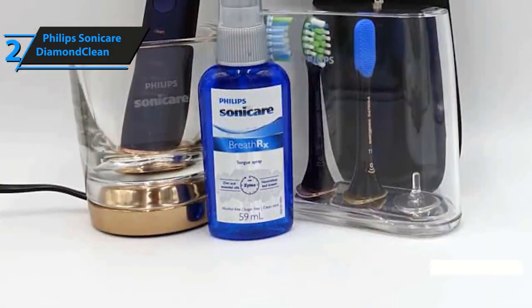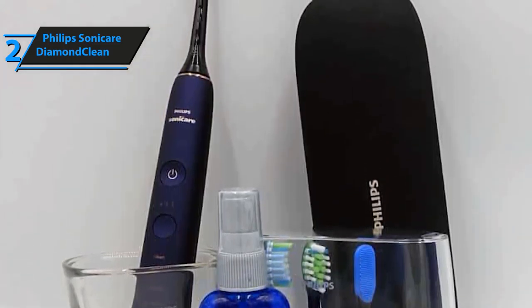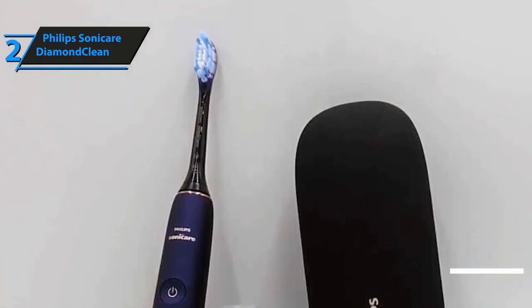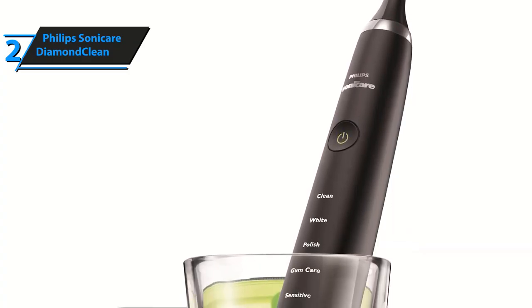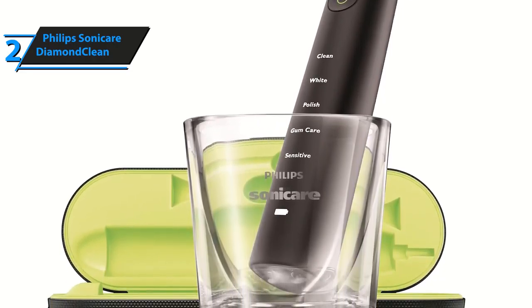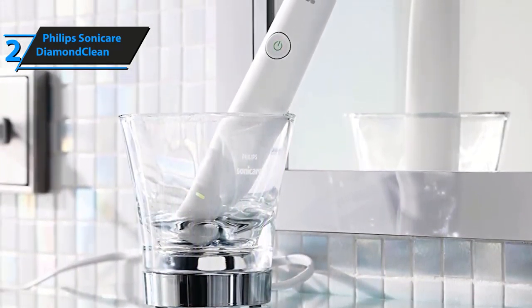It also comes with a very sleek looking charging glass that allows you to charge it in style, and it looks very nice on the shelf. Your purchase also includes a travel case with USB charging, so even on the move you shouldn't leave your dental hygiene behind. The brush is available in 4 different colors including pink, black, amethyst, and white. The 5 different modes include sensitive, gum care, polish, white, and clean, and you can make adjustments to your teeth cleaning routine with these modes.